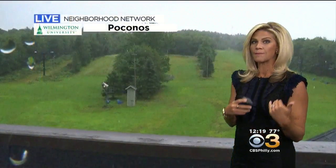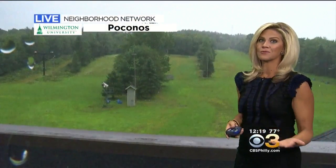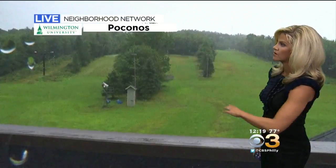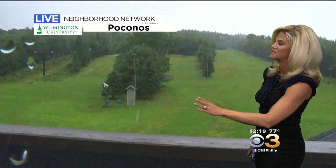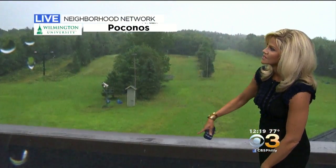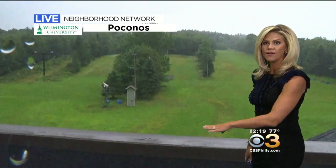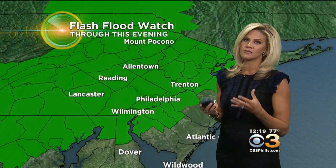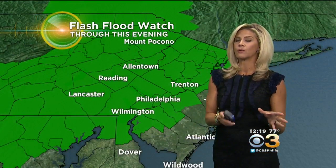By comparison, some of the other resort towns are still getting clobbered, like the Poconos. This is up at Jack Frost, Big Boulder. The ski slopes — no snow to speak of. But I wanted to show this to you because it is pouring. You can tell that by the drops of rain on the ledge there. So it really is soggy outside for most of us anyway.